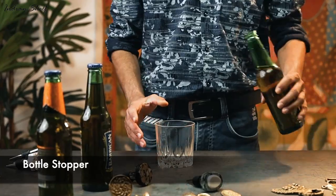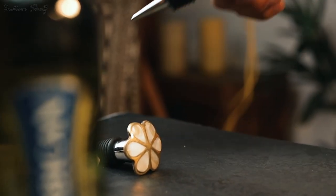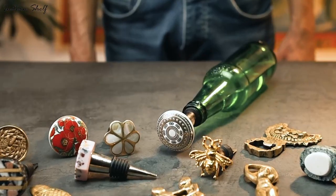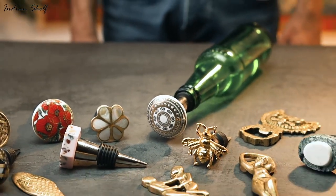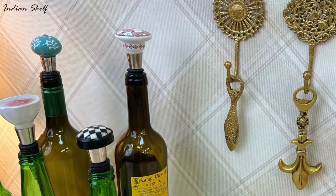Instead of throwing away your empty bottles, try repurposing them in the comfort of your own home. Get pocket-friendly, funky bottle stoppers to put on these glass bottles as a distinctive approach to decorate your space, especially your bar at home.